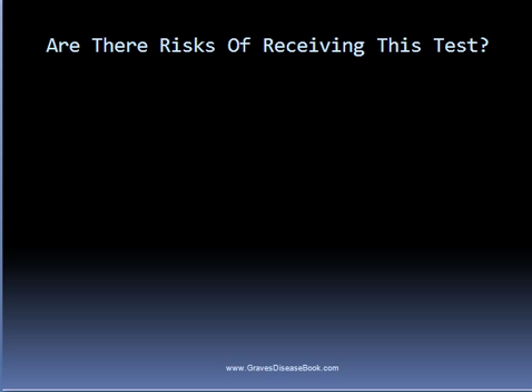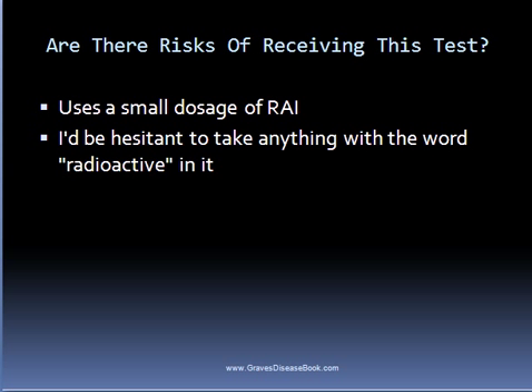Are there risks of receiving the radioactive iodine uptake test? Honestly, it's unclear whether there are serious long-term risks. Even though this test uses a small dosage of radioactive iodine and does not obliterate the thyroid gland like radioactive iodine treatment does, that doesn't mean it's completely harmless. I'd be hesitant to take anything with the word radioactive in it unless absolutely necessary, though any endocrinologist who recommends this test will likely tell you it's safe.